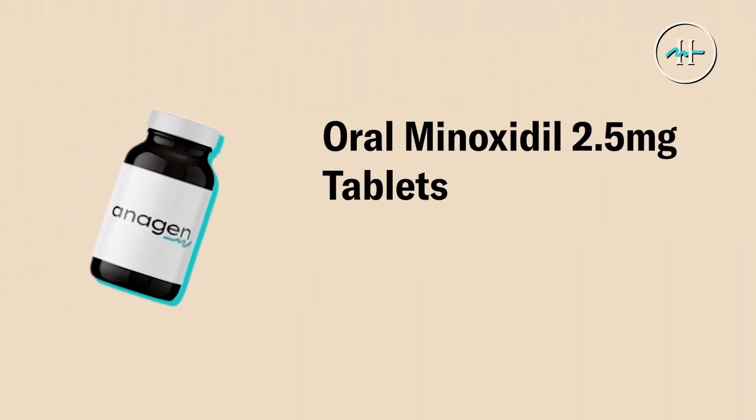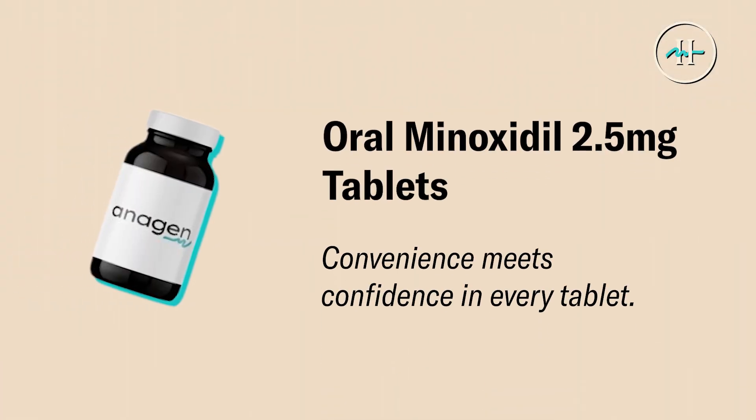Dr. Blake Bloxam here, the chief medical officer of Hairdow and Antigen, and today we are going to talk about oral minoxidil 2.5 milligram tablet. Convenience meets confidence in every tablet.